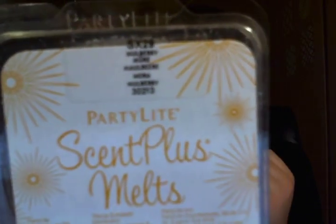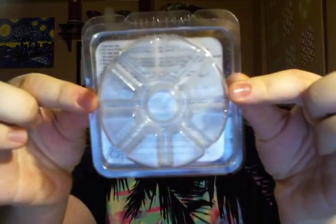I finished a Party Light Scent Plus Melt in Mulberry. Their Scent Plus clamshells are really cool — there are nine of them in a circle. They are hard to break at first, but they do end up working really well. It was a medium scent, nothing too strong. It was okay — I liked it.